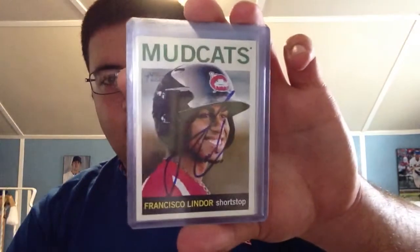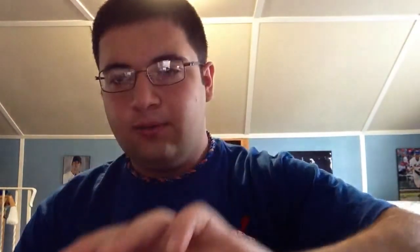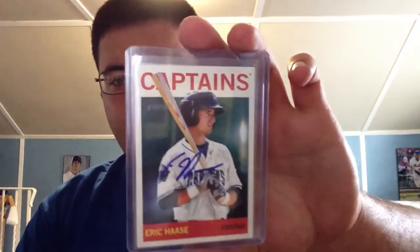I picked these cards up off of Nick for a decent price. I believe he's CLE Graphs 3 — I'm not sure, I could be wrong on that, Nick, sorry about that. But yeah, I picked these up from him for my Heritage set: Francisco Lindor — he does Indians graphing — Joe Wendell, Mitch Brown, Eric Haas, and Ronnie Rodriguez. Happy to get all those.